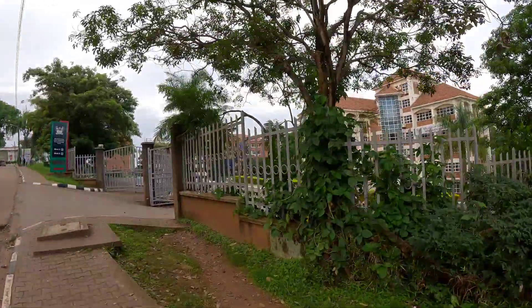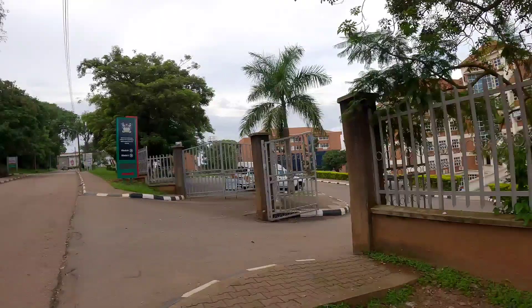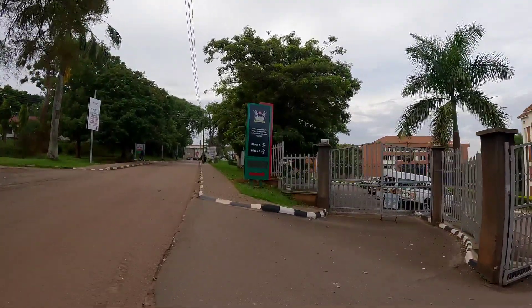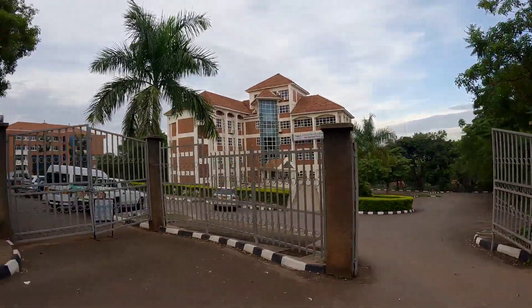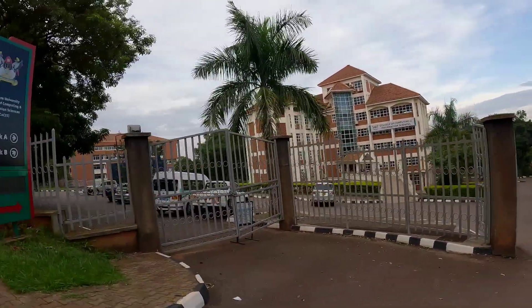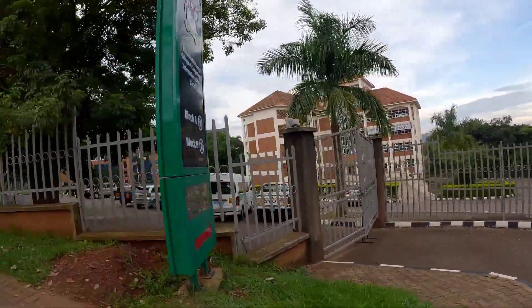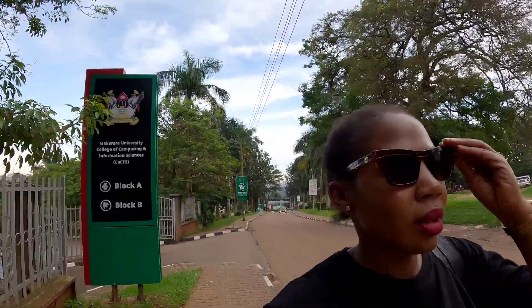This is the faculty of IT, if I remember — Makerere University College of Computing and Information Sciences. IT faculty right there. All the computer scientists — this is their school. There are so many schools or faculties in here.